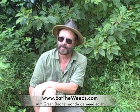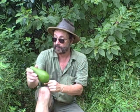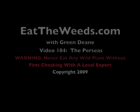Thanks for joining me on my 104th video, this time about the Persias — the palustris, borbonia, humilis, and americana dromifolia. Try saying those ten times fast! If you want to know more about them, you can go to eattheweeds.com and look them up in my archives — I have about 600 plants there. So until next time, this is Green Dean. Think green, eat green, and live green too. Toodles!